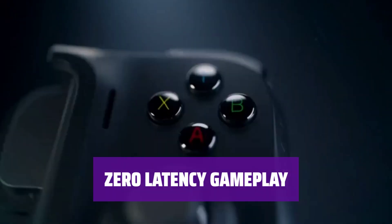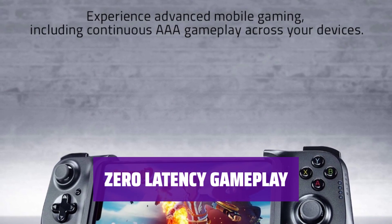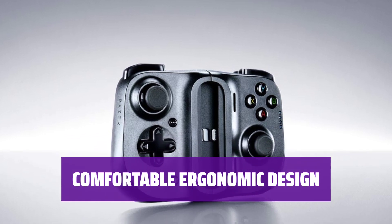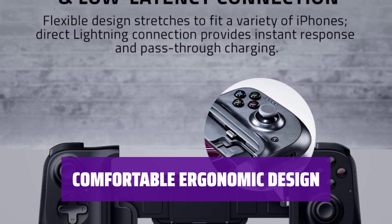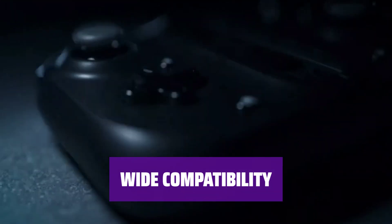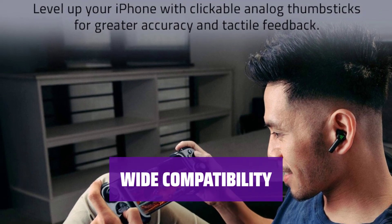Say goodbye to lag with this controller. Connect directly to your device's charging port for a latency-free gaming experience. Designed for long gaming sessions, this controller provides a comfortable handheld grip. Stretch and clamp it on your iPhone for a secure hold during intense gaming sessions. Compatible with most iPhones, including X, 11, 12, 13, and 13 Max — enjoy gaming without the phone case for a seamless experience.